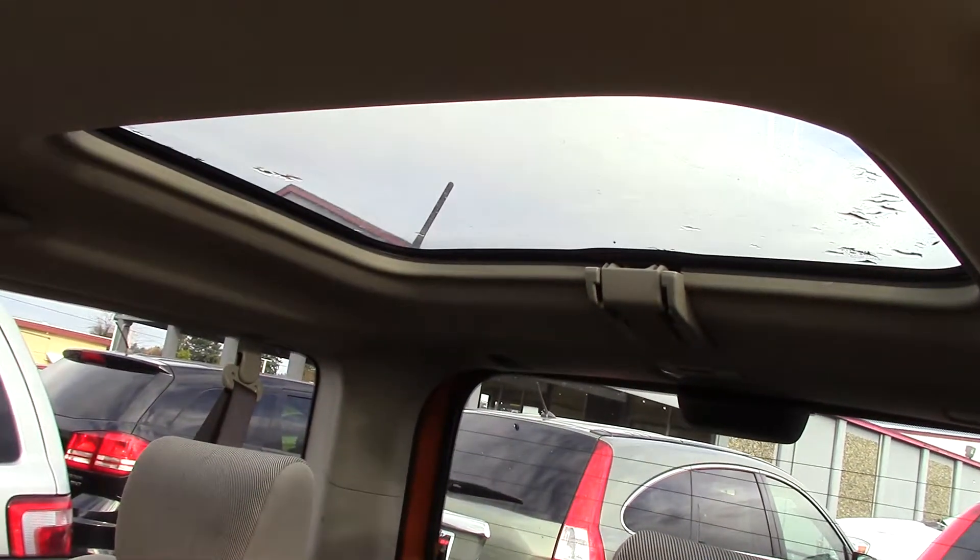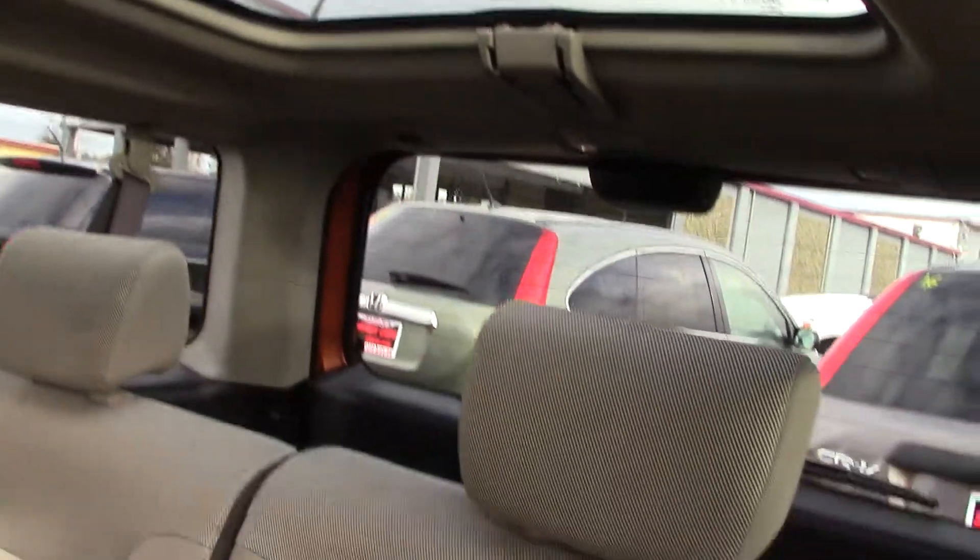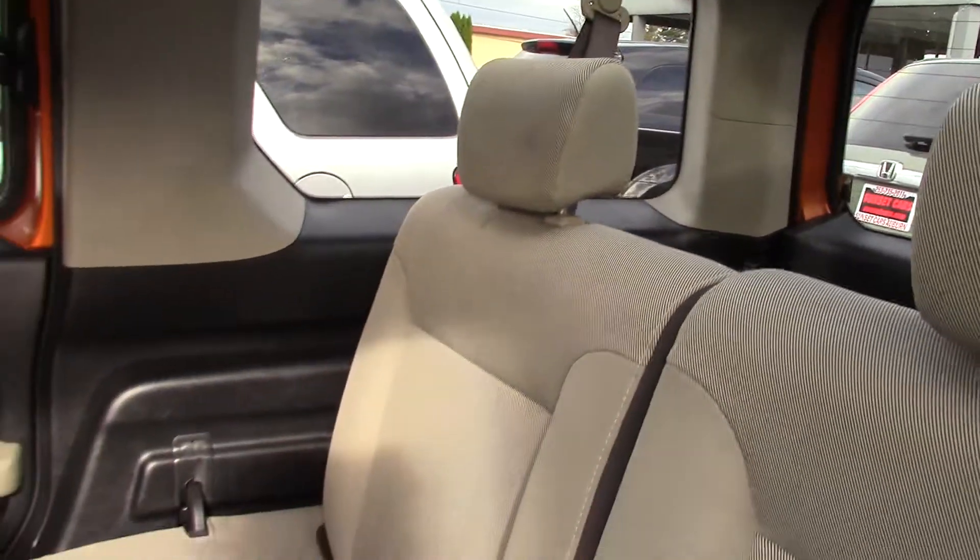Another nice feature is it has a rear sunroof, which is really cool. It's a nice big splash of bright light.